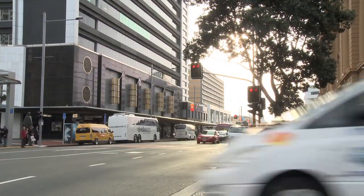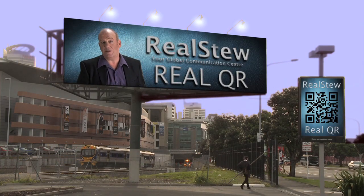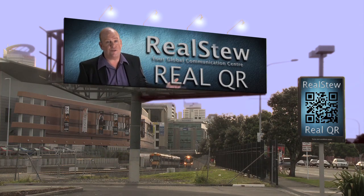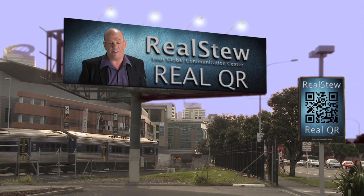One thing we're doing with QR codes and RealStew is being able to simplify your business. In fact, you don't even need to be in business to have a QR code — use it for fun, use it to link you to your friends, to your social media, to your Bebo account if you need to.